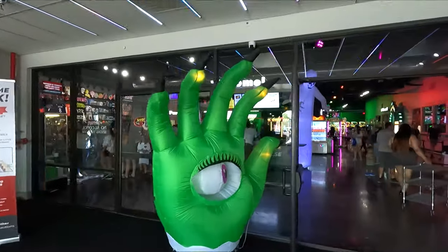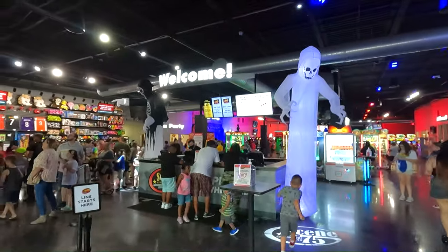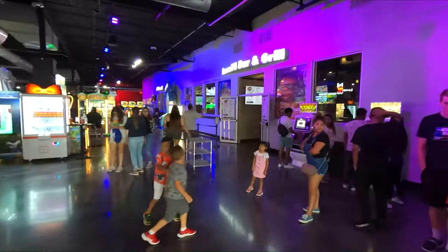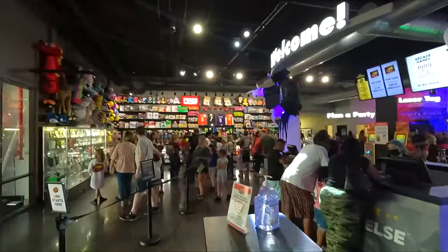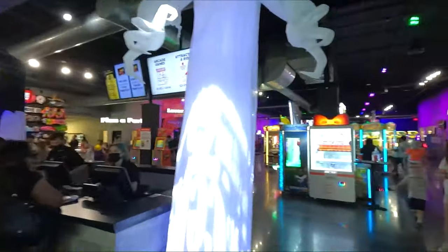Halloween decorations and stuff going on here. Here is the check-in area. You can load your game cards here — they've got the self-checkout right there. And you can redeem your prizes and stuff over there. A whole bunch of stuff.